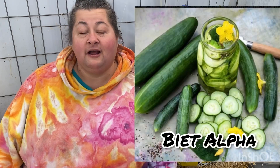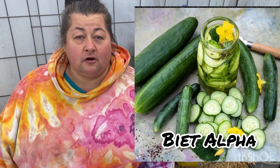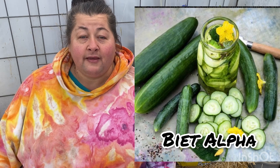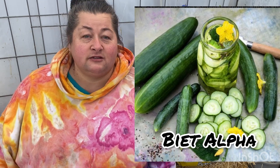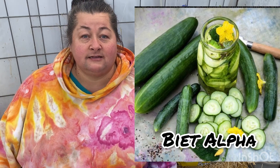The next on my list is the Biet Alpha Cucumber. It is a thin-skinned cucumber — dual-purpose. You can pick them while they're small and pickle or ferment them, or let them grow a little bit larger. The skins are still really, really thin, so they're great for salads and fresh eating.